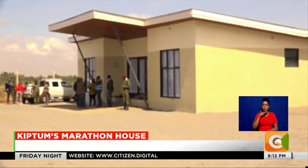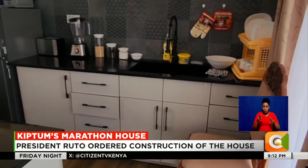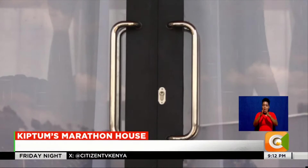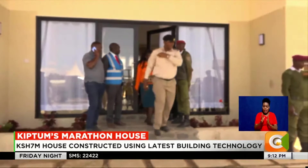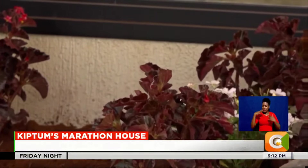Kiptum unfortunately didn't live long enough to enjoy his rest here after the long and torturous marathons. The house, which will now be occupied by his family, has three graceful and fancy bedrooms, all master en suite. The house was officially handed over to the family, with residents and Kenyans at large still in awe at how this was achieved in slightly less than a week.